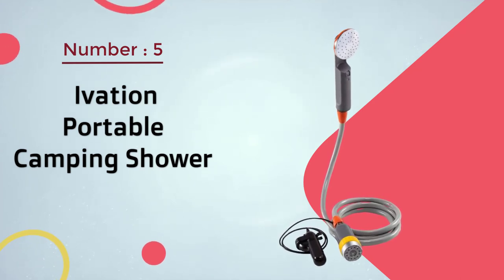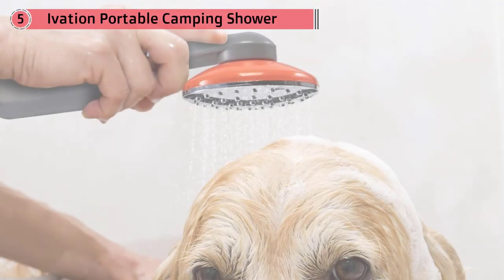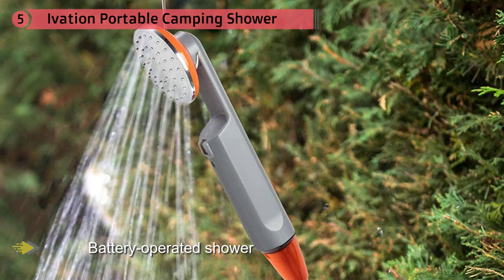Number five: Ivation Portable Camping Shower. You might wonder how this battery-operated shower head and hose system works. You're going to need a bucket full of water to turn it into a shower. From there you can use the handheld nozzle, secure it to a flat surface via suction cup, or hang it with the included S-hook.